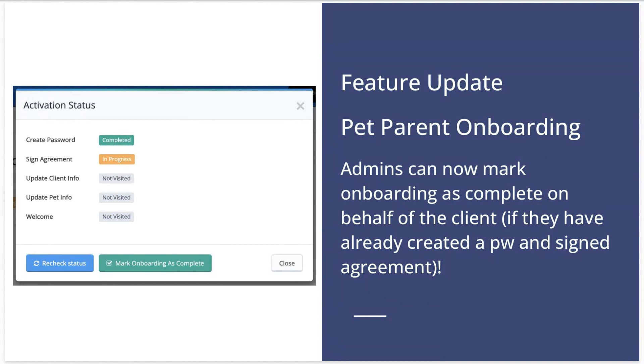Next up is a new update to the pet parent onboarding tool — the tool that allows your clients to walk through their onboarding process in a very user-friendly way. We walk them through signing your agreement, adding their info, and downloading the mobile app. Admins are now able to mark onboarding as complete on behalf of the client if they've already set a password and signed the required agreements.